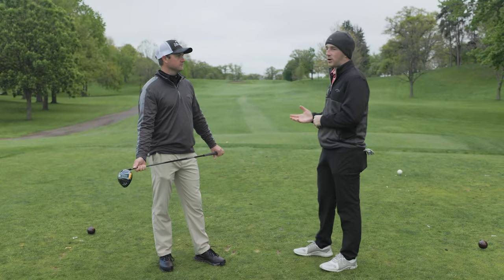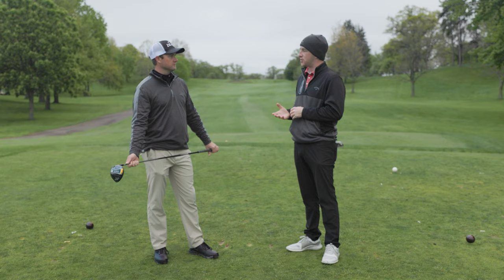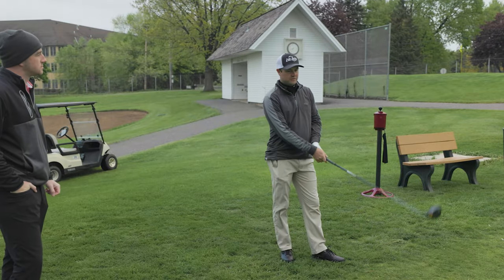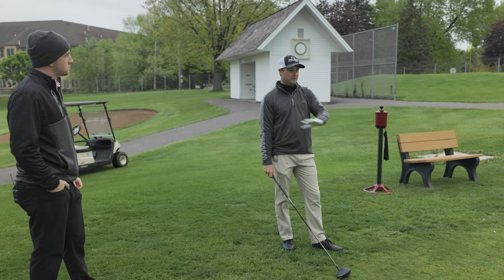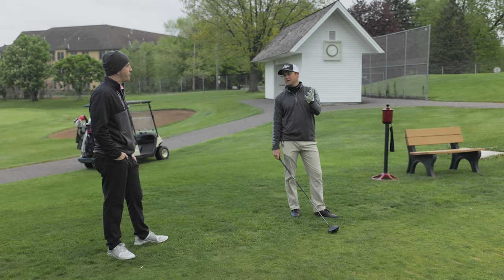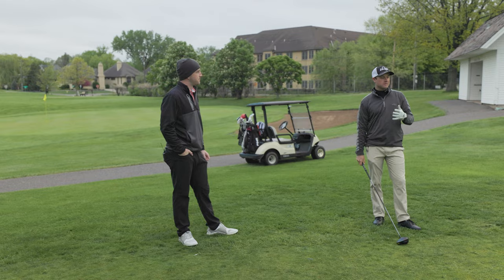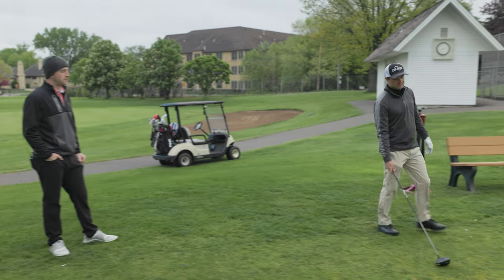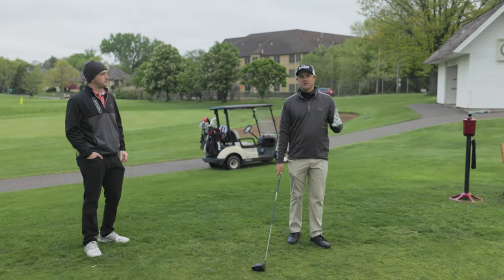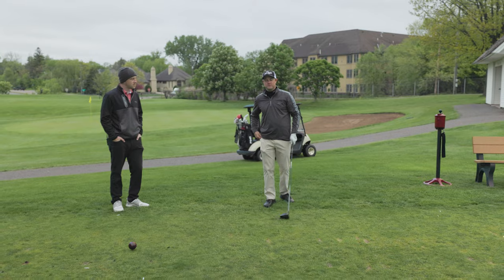We're on the third hole here at Les Bolstead, kind of a shorter par four. Walk us through what you do for a tee shot. So the first thing I do once I get to the tee is I'm trying to find a level part of the ground, or assessing what way the wind's coming, or if the hole is a left-to-right or right-to-left shot. Sometimes I may tee off from the left side of the tee box, sometimes from the right side. I'm trying to head away from the trouble and shape my shot with whatever the hole presents.